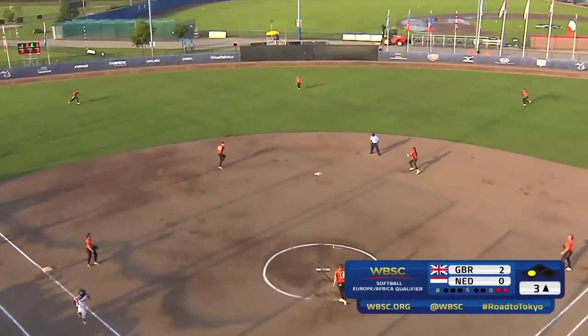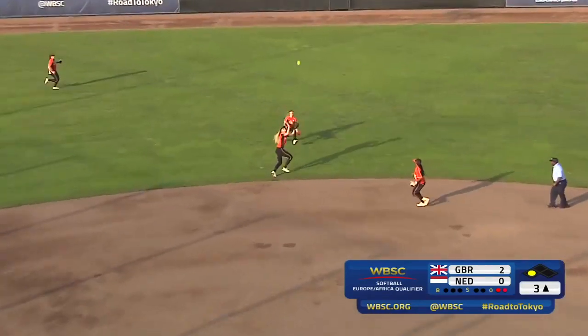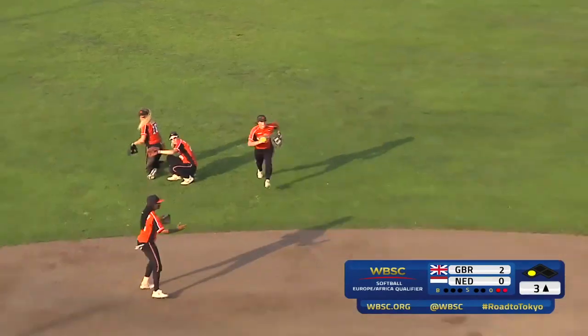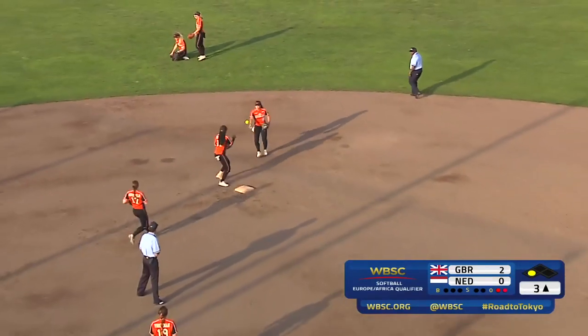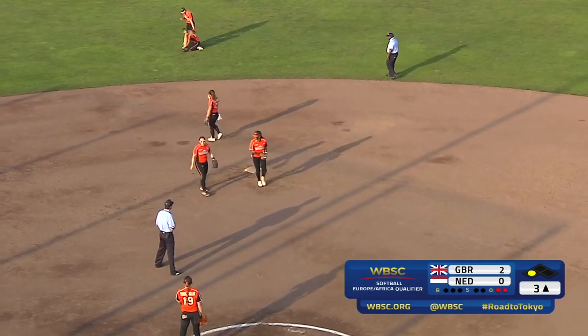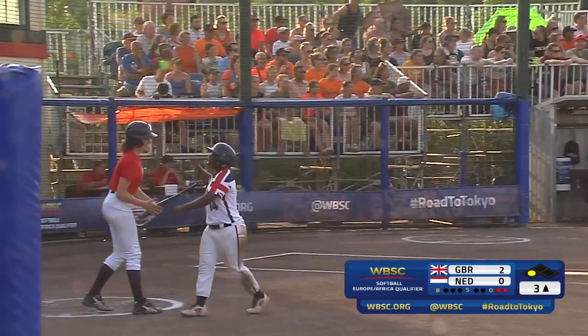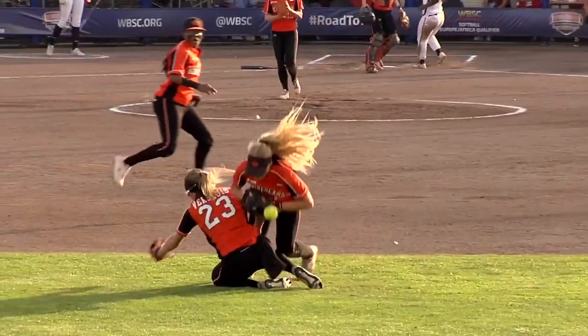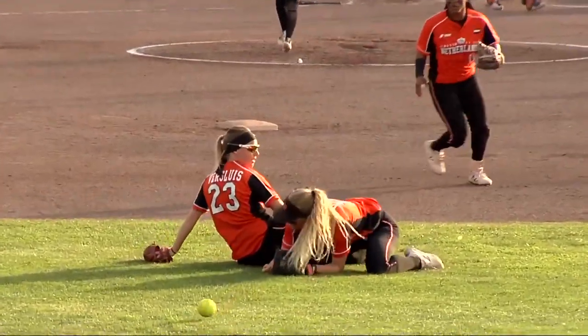And there goes another ball high up. There's a bit of a trip and the ball is loose. That means there's another score for Great Britain. What happened there? Infielders and outfielders — a catchable ball, and that's just something that should not happen.